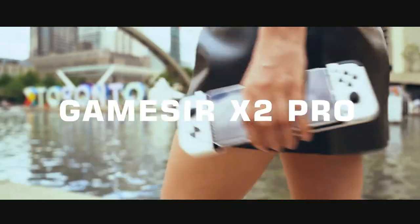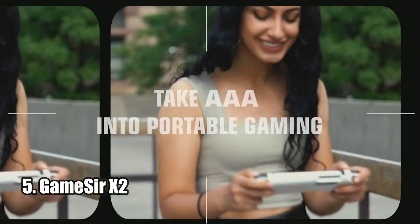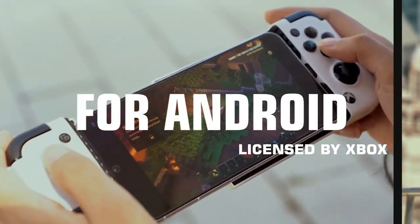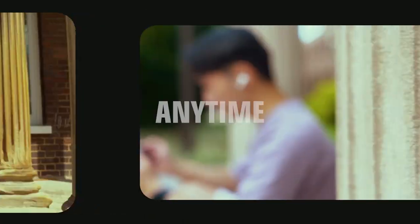Number 5: GameSir X2. The GameSir X2 Pro is the ultimate Xbox mobile gaming controller for Android Type-C phone controllers. It is officially licensed by Xbox and supports nearly all popular cloud gaming services, such as Xbox Cloud Gaming Beta with Xbox Game Pass Ultimate, Stadia, NVIDIA GeForce Now, and Amazon Luna.